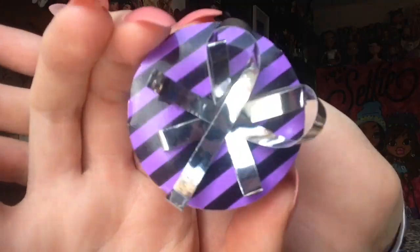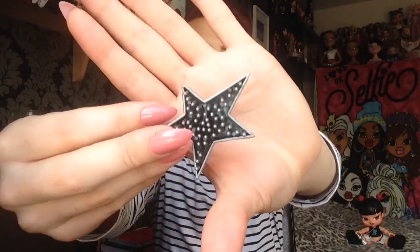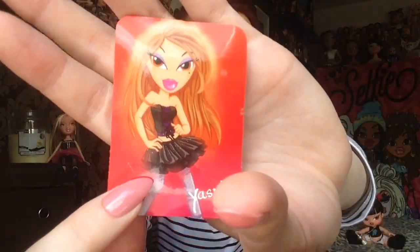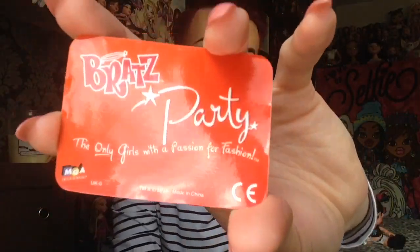That is everything I can talk about on the very pretty Yasmin. She also came with her birthday bag in case she wanted to take a present to one of her friends' birthday parties, or maybe it's her birthday and she got a present. The lid comes off and you can put something inside, which is a really nice touch. Then you get the very normal Bratz hairbrush, which is a star shape and is silver. Finally you get this sticker slash card with her artwork on it and it says Yasmin. On the back it says Bratz Party and the only girls with a passion for fashion and MGA. I am going to leave it on there — I'm not going to peel it off and use it as a sticker because I'll ruin it.